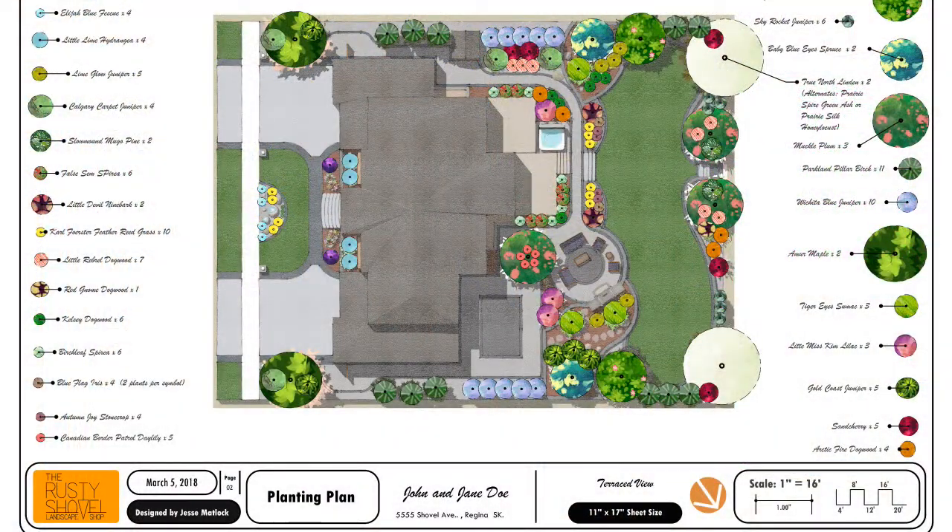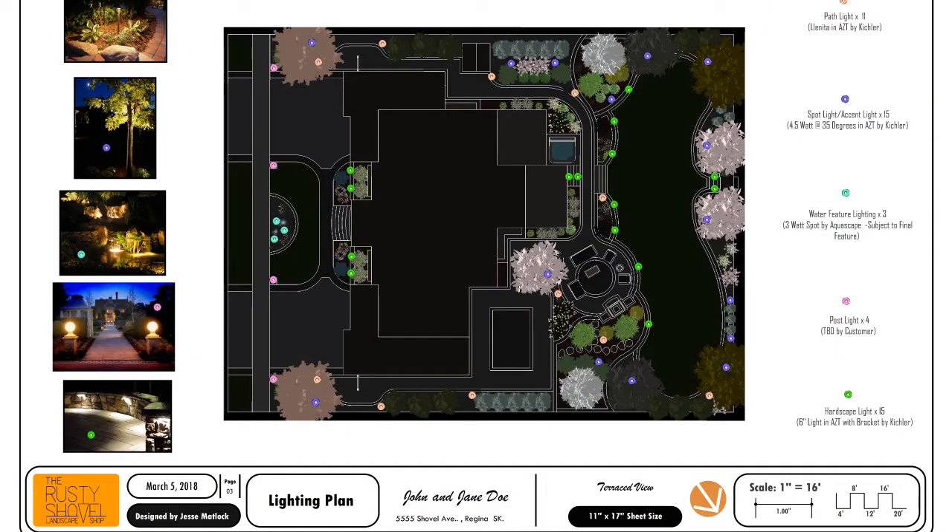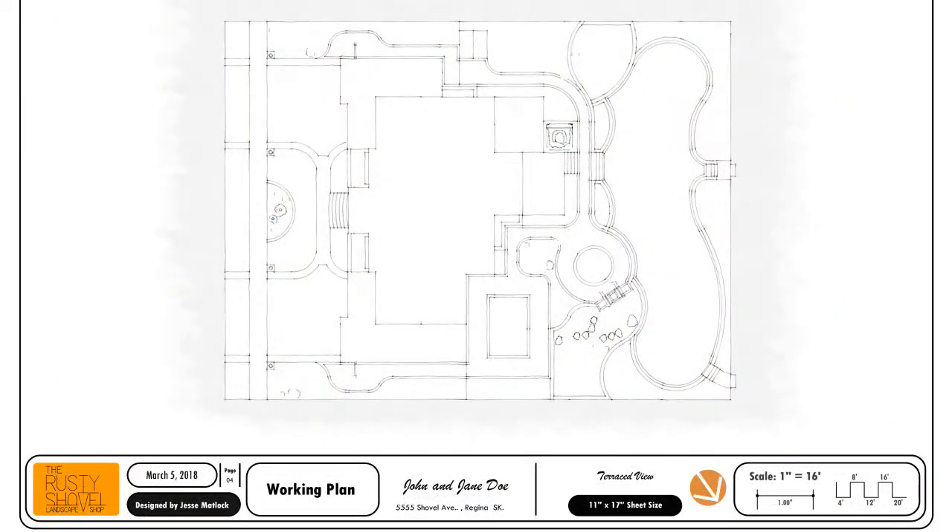Here's why I recommend the computerized design: you get a detailed 2D plan covering several things. All your plants will be located and specked out — every single species, every single plant. You'll get a hardscape plan showing where everything goes, with material takeoffs done in detail to the inch. You'll also get a lighting plan showing where the lights are going to go, plus a working plan for irrigation quotes and contractor notes.